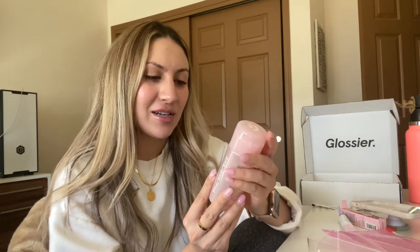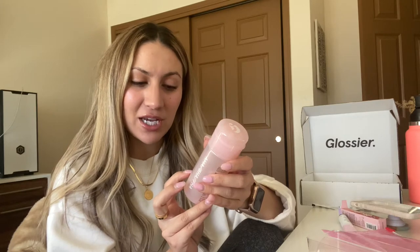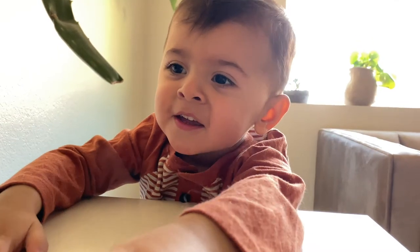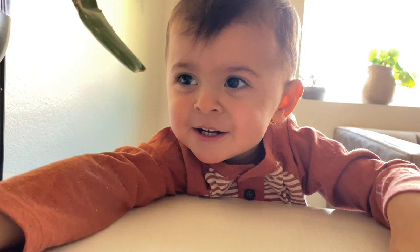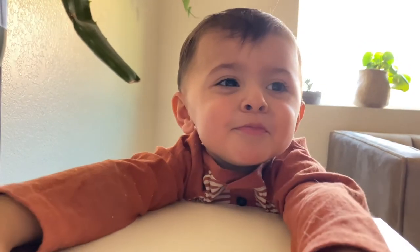I also ordered the Glossier Solution Exfoliator. It's basically like a toner but it exfoliates — it has AHA, BHA, PHA, and salicylic acid, which is great for breaking down everything in your pores. I'm really excited to try this out.